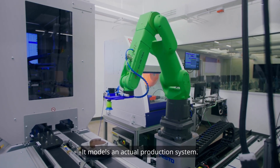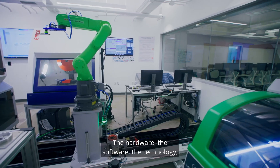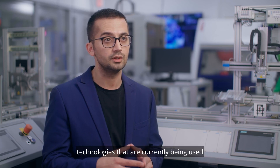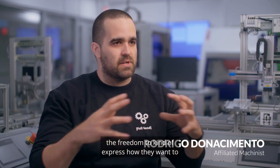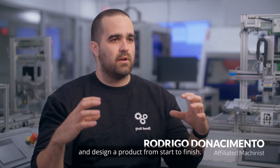It models an actual production system. The hardware, the software, the technology — everything is industry-grade. All of these are cutting-edge manufacturing technologies currently being used in advanced manufacturing environments. This gives students the freedom to express how they want to run an entire assembly line and design a product from start to finish.